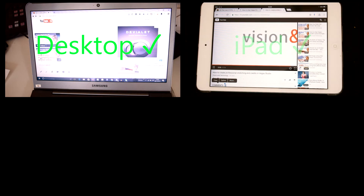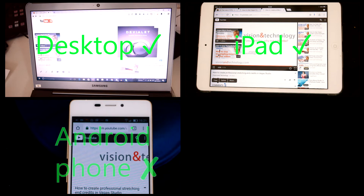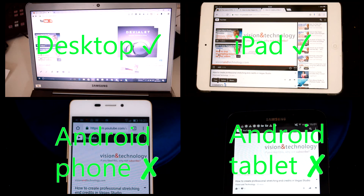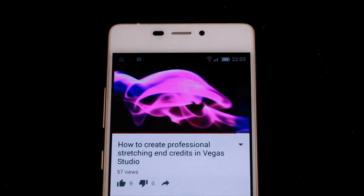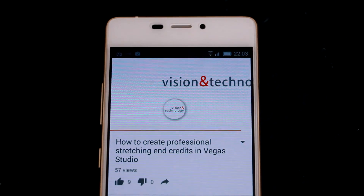So here's what you get on the different platforms. Desktop: great. Competitor Apple's iOS tablet: lovely. But on Android phone browsers? Oh dear, nothing. And on an Android tablet browser? It's exactly the same — nothing. The only way YouTube can sort of claim that endscreens work on mobile is that they do display on the YouTube Android app, but that is only a small percentage of total YouTube views on mobiles.